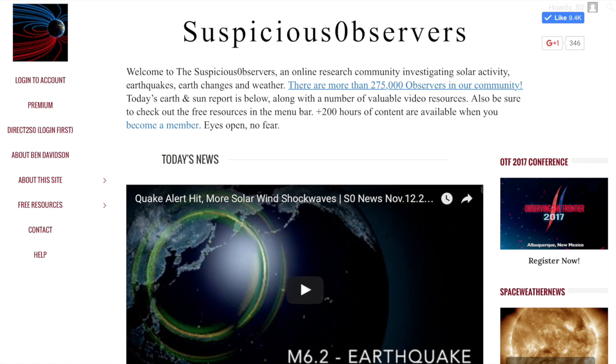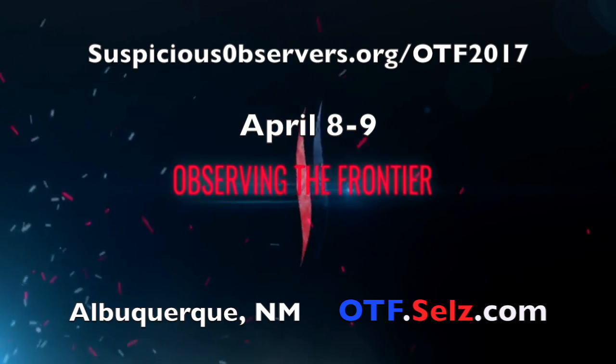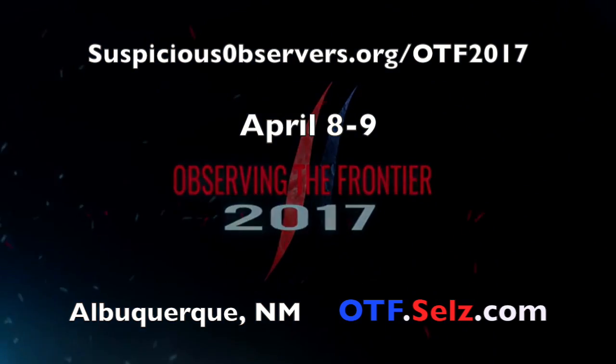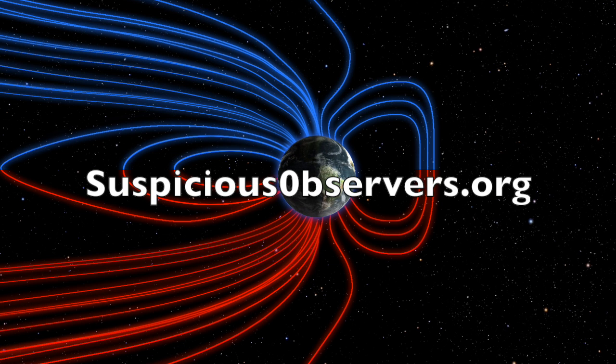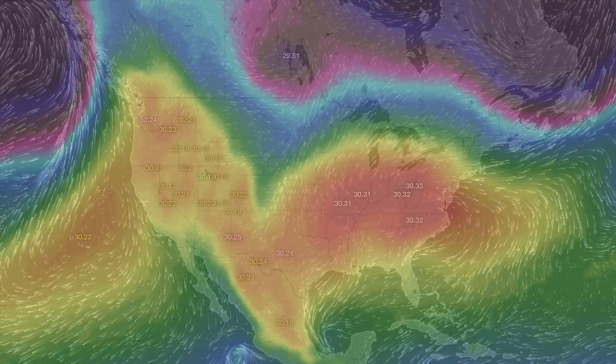Last but not least, there are a number of free videos at suspiciousobservers.org on the homepage if you scroll down, but if you click that button over to the right, you're going to get to the conference page. Observing the Frontier 2017 is coming up this April in Albuquerque, New Mexico. See the speakers, presentation titles, schedule, and some preview videos — we'll see you in the high desert next spring. Your memberships at suspiciousobservers.org are what bring all these free resource websites to you, along with these morning news programs. Hundreds of hours of explanations and interesting topics are waiting just behind the members' door.